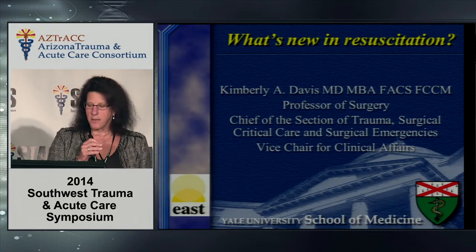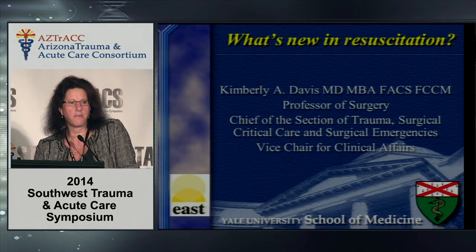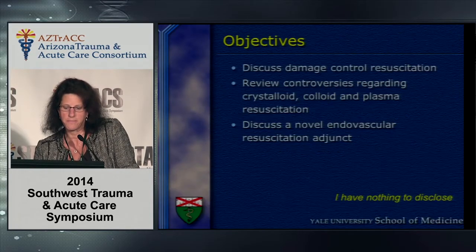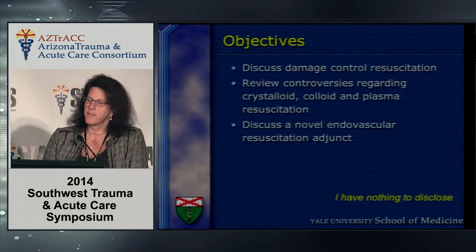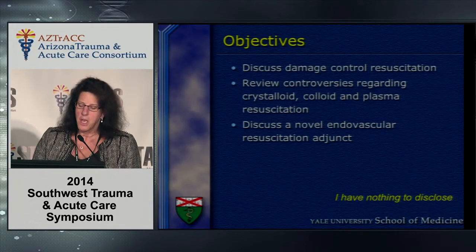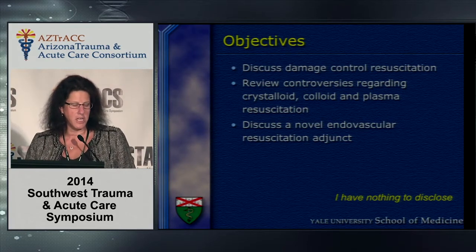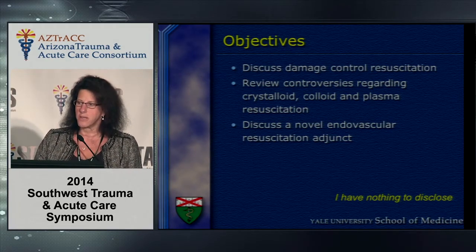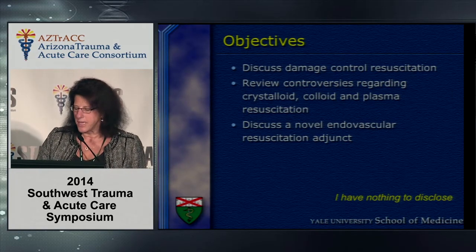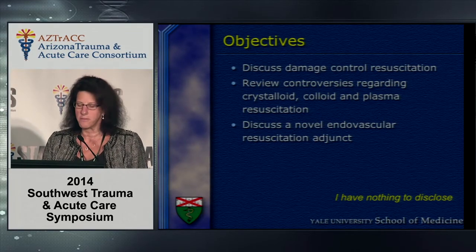Peter asked me to talk about what's new in resuscitation, and that's what I'm going to talk about — not only from a fluid standpoint but also from a technique standpoint. My objectives are to briefly review damage control resuscitation, discuss the controversies in 2014 regarding the use of colloid, crystalloid, and plasma resuscitation, and highlight a novel adjunct endovascular technique from Tom Scalaya's group at Shock Trauma in Maryland.